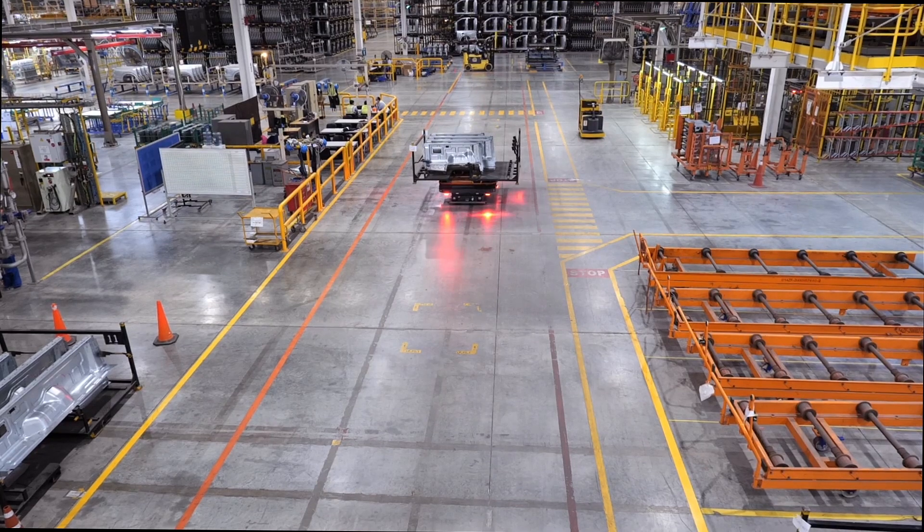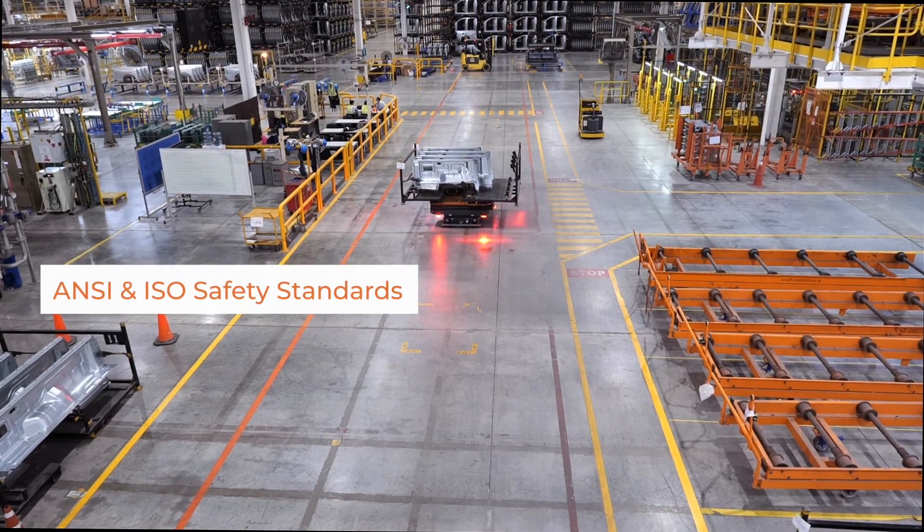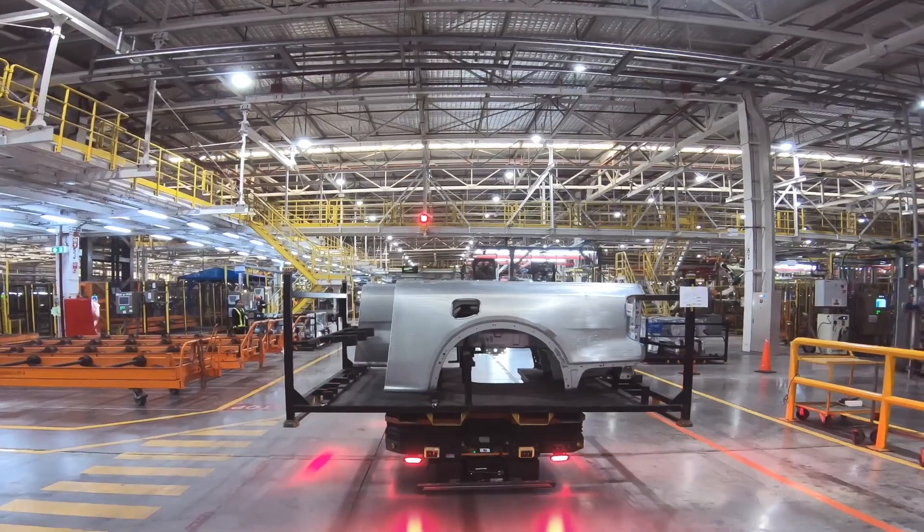MAG AMR complies with international safety standards of ANSI and ISO and maintains the required safety distance.